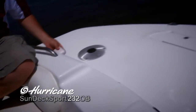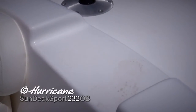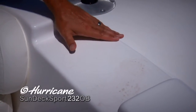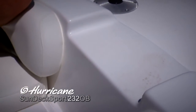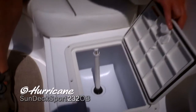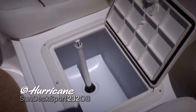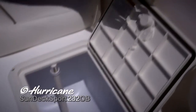Coming in in the evening to the dock, we've got these docking lights which are very convenient. Coming into the forward passenger area, we've got this non-skid step which leads down to another great fishing feature — an aerated live well. You'll notice that the lid is gasketed to keep it from rattling while you're underway.